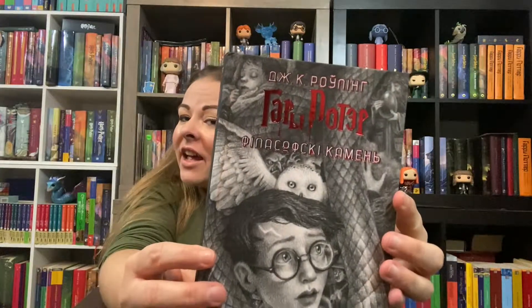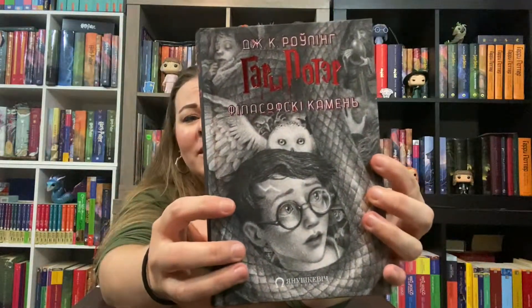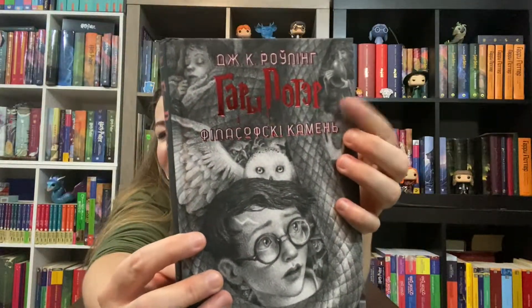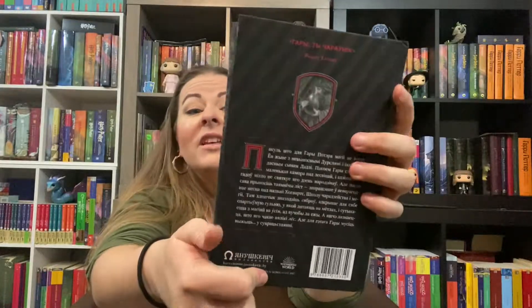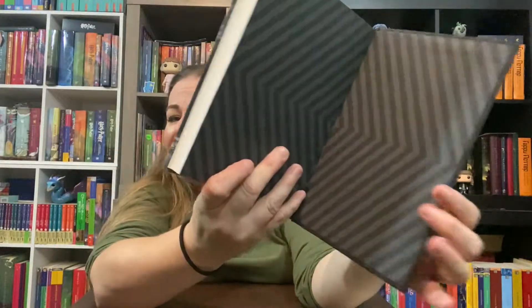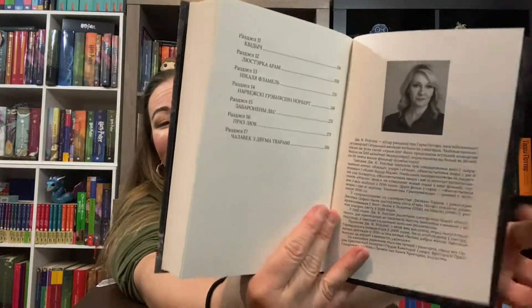Belarusian! Isn't that awesome? It is out of Belarus — they use the Cyrillic alphabet. It also comes with this really cool bookmark that matches the book. This is a beautiful hardcover and they've done a fabulous job. It looks very similar to the English edition — it even kept with the red jewel tones that you see in the English edition. The quality is really nice, and up until now there's not been a Belarusian book, so this is the newest.